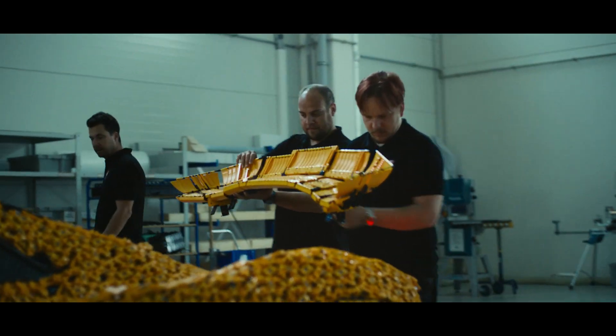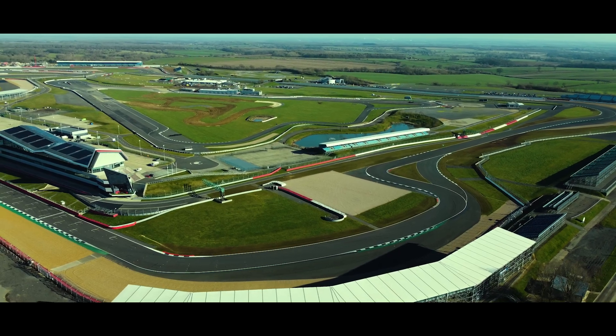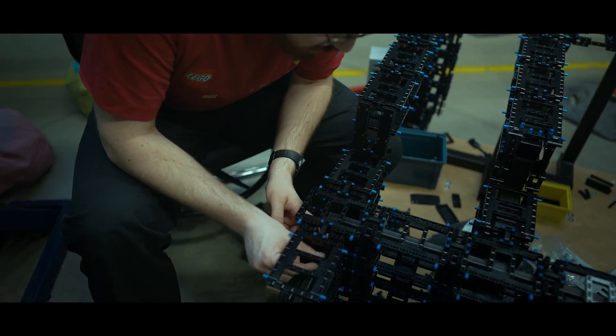The idea is to take these small LEGO Technic elements and build a full-size drivable replica of the McLaren P1 that we will drive on Silverstone circuit. This was a big challenge because this is the first time for us to create a LEGO Technic model with a suspension chassis.